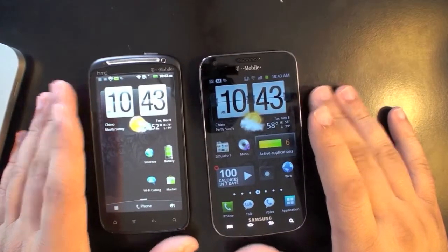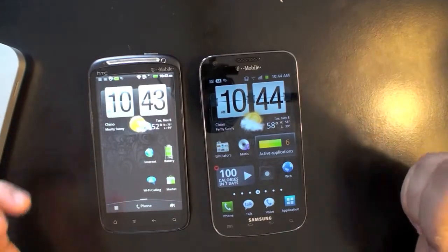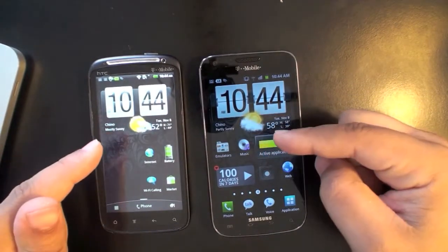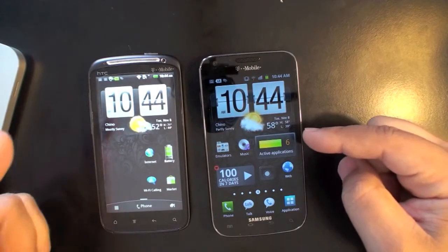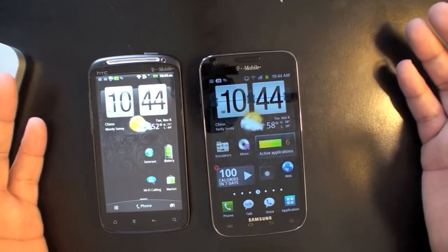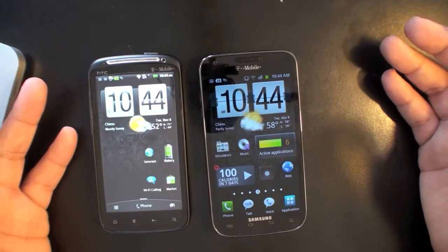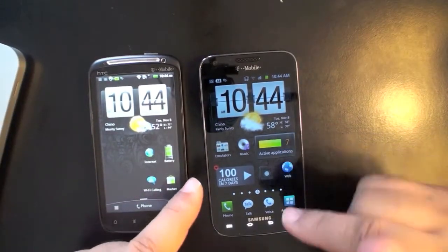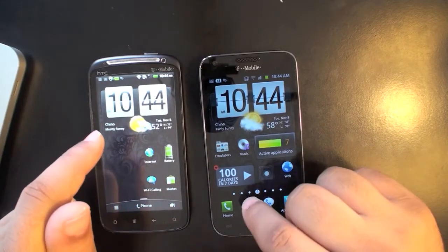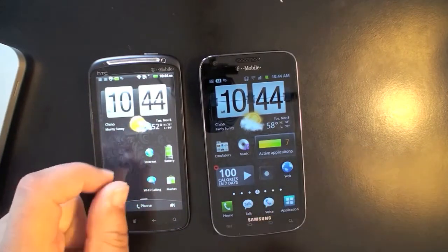As far as the version of Android you're getting with these phones, both come with Gingerbread. The Galaxy S2 has a later version, 2.3.5, as opposed to the Sensation which has 2.3.4 — really not a big deal. One thing I've noticed is that even though the Galaxy S2 has the later version of Android, video chat for Google Talk does not work on it.